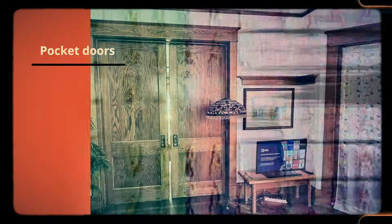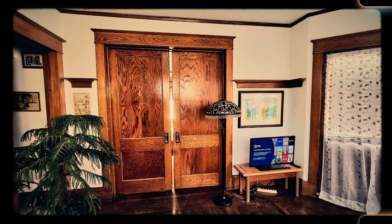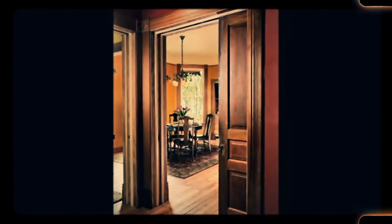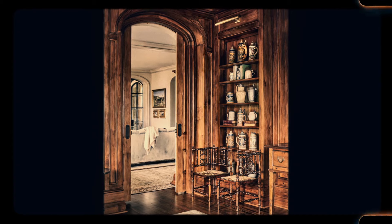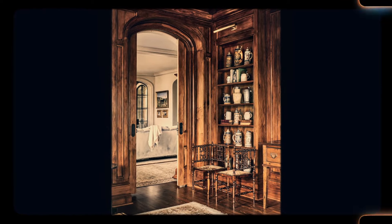Number 16: Pocket doors. Pocket doors, which slide into the wall instead of swinging open, were a space-saving solution in many older homes. These doors allowed for more efficient use of space, especially in tight rooms where a swinging door would take up valuable square footage. Often found in living rooms or between dining rooms and parlors, pocket doors could be closed for privacy or opened to create a larger, more open space. Modern homes rarely include pocket doors, as newer construction materials and designs favour more open, permanent layouts. However, pocket doors are still admired for their elegance and practicality.